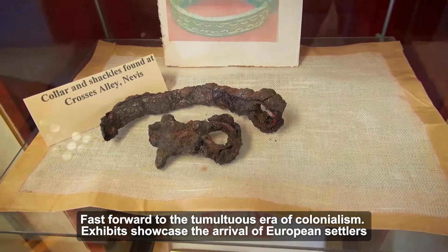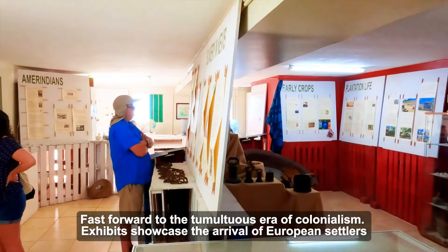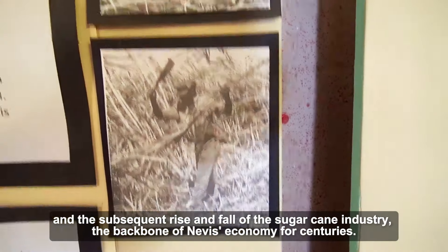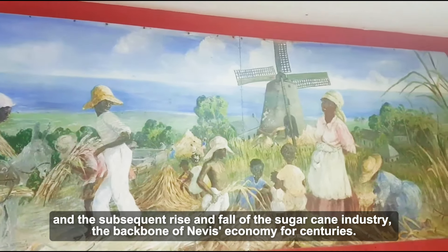Fast forward to the tumultuous era of colonialism. Exhibits showcase the arrival of European settlers and the subsequent rise and fall of the sugarcane industry, the backbone of Nevis' economy for centuries. Learn about the back-breaking labor of enslaved Africans who toiled on the plantations and the ongoing fight for freedom and equality. The museum doesn't shy away from this dark chapter, but sheds light on the resilience and determination of the Nevisian people.